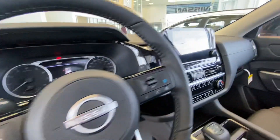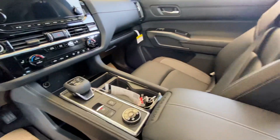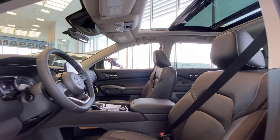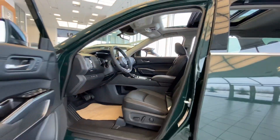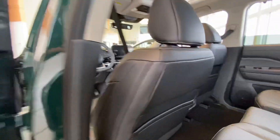Breathtaking interior. A huge infotainment system with another smaller one in the gauge cluster there. We've got a huge moonroof. Tons of safety features as well — this thing has lane departure assist and plenty of other things that may help you with safety throughout.